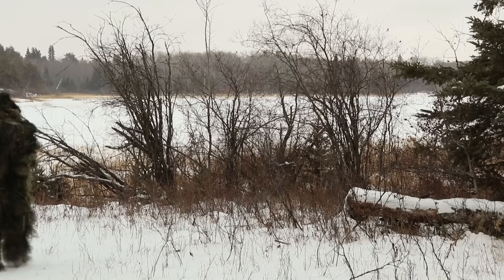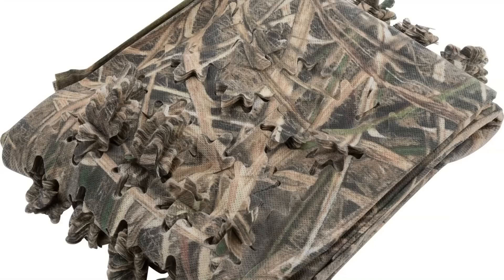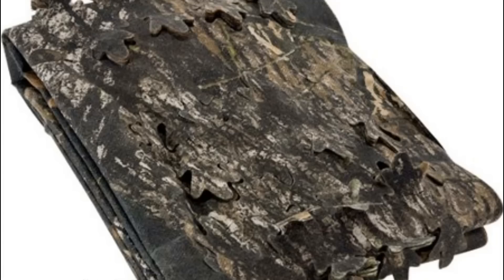Next up is camouflage. You can buy hunting blind fabric and just throw it in your bug out bag. You might need it, you might not, but if you find yourself being pursued or you just want to go undetected, wrap it around you and become invisible.